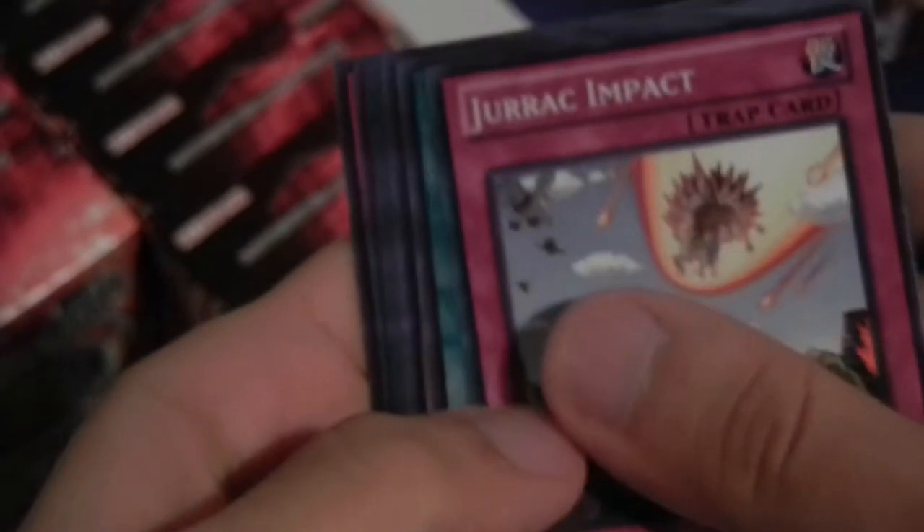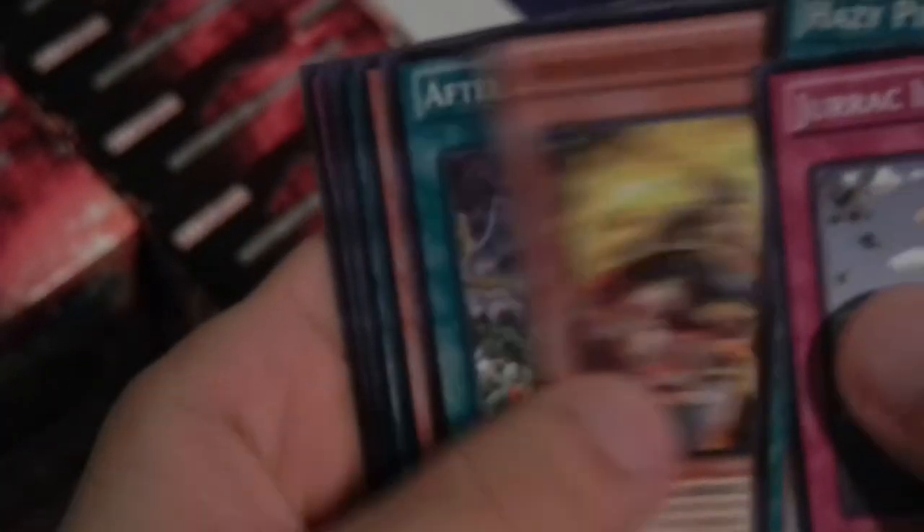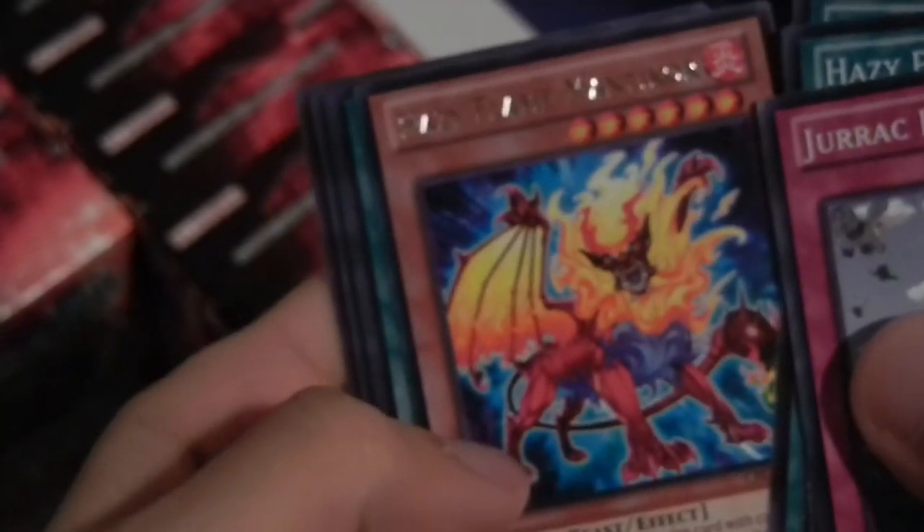The one thing I hate about Special Editions is all the garbage. Blade Armor Ninja. They have the most garbage output out of any Yu-Gi-Oh product that they sell, I think. Except for maybe Gold Series. Girac Impact. Hazy Pillar. Hazy Flame Manicor — no one uses that. March of the Monarchs. Interesting card.